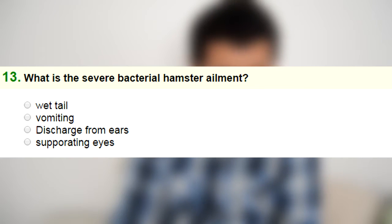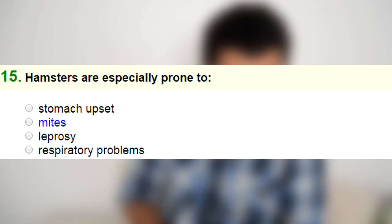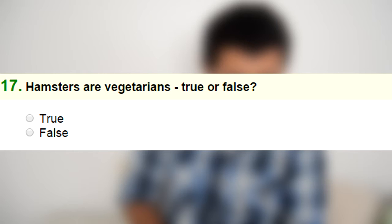Number thirteen: what is the severe bacterial hamster ailment — discharge from the ears, weeping eyes, vomiting, or wet tail? I'm going to go with wet tail. Number fourteen: should you keep your hamster a bath — yes or no? No. Number fifteen: hamsters are especially prone to stomach upset, mites, lip problems, or respiratory problems? I'm going to go with respiratory problems. Number sixteen: to avoid stressing a hamster, her cage must be clean, in a quiet place, roomy, or all of these? All of these.